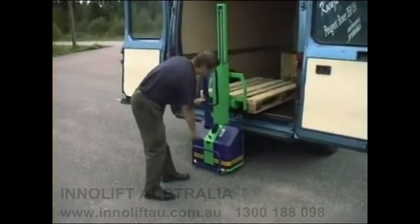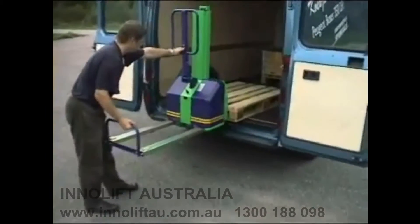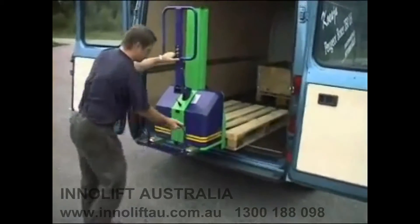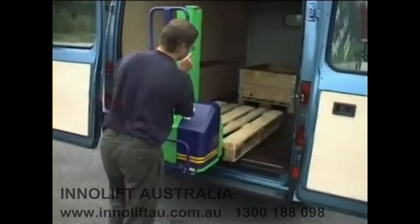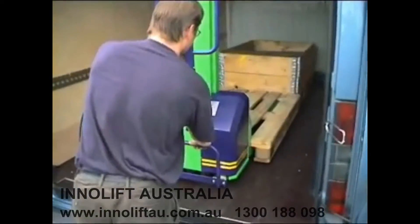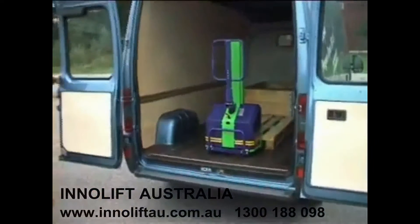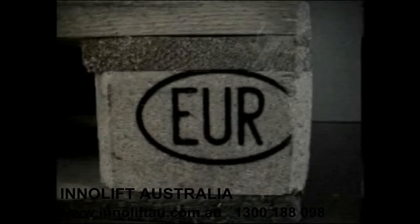Introducing InnoLift — a revolutionary way of meeting our transport needs for palletized loads. InnoLift is a pallet handling loading device that goes with your load, self-loads itself with your load, and is designed to handle standard euro pallets.